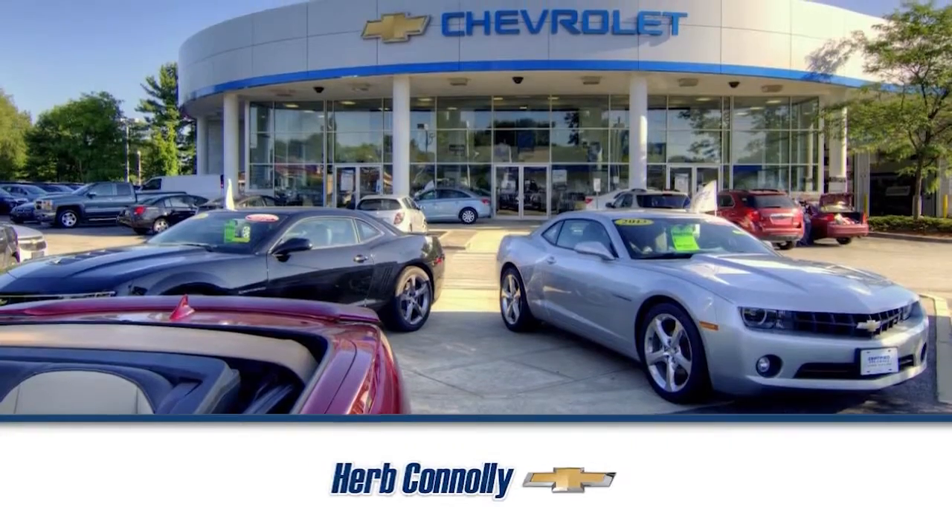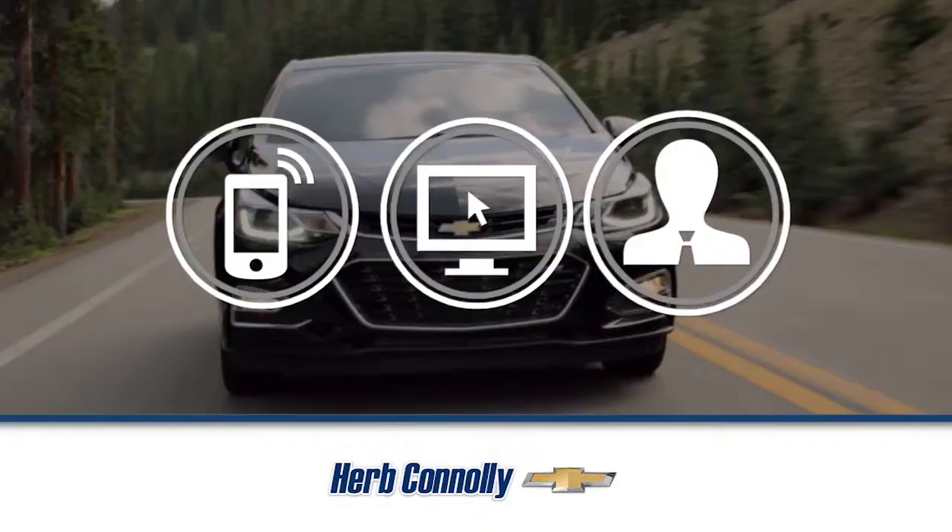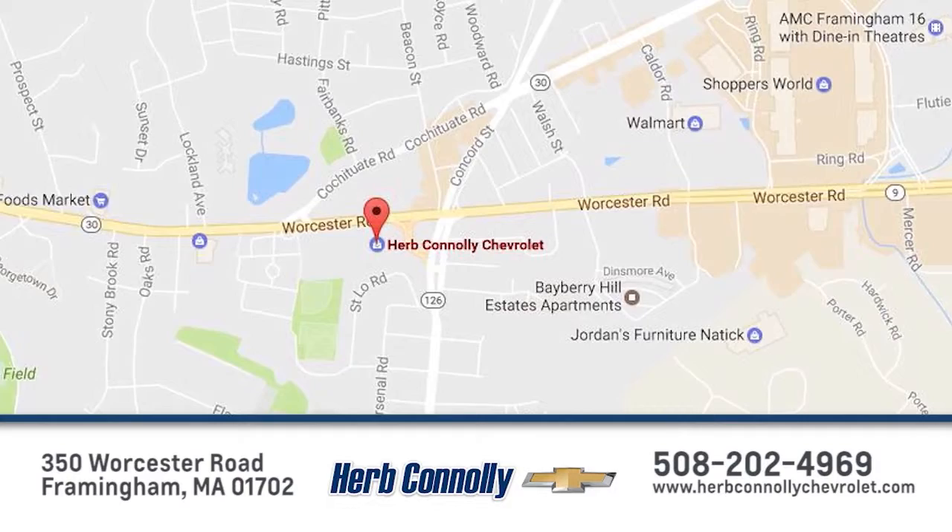Experience one of the industry's best at Herb Connelly Chevrolet. We are Metro West's only exclusive Chevrolet dealer. Whether you visit for sales, service, or parts, we have it all. Call, click, or stop in today. We are conveniently located just off Route 9 East at 350 Worcester Road.